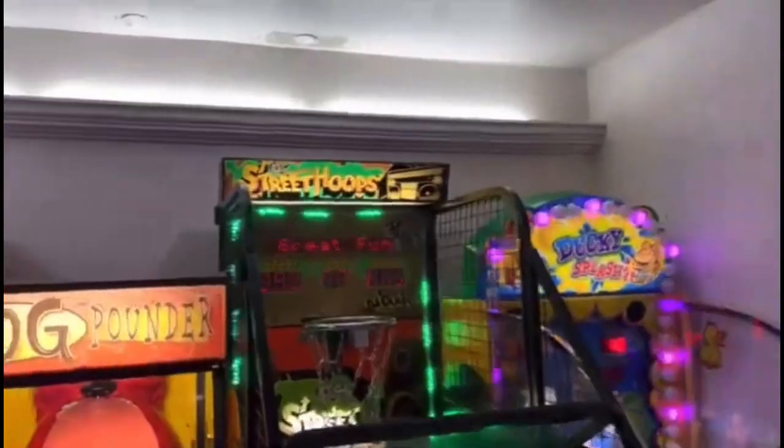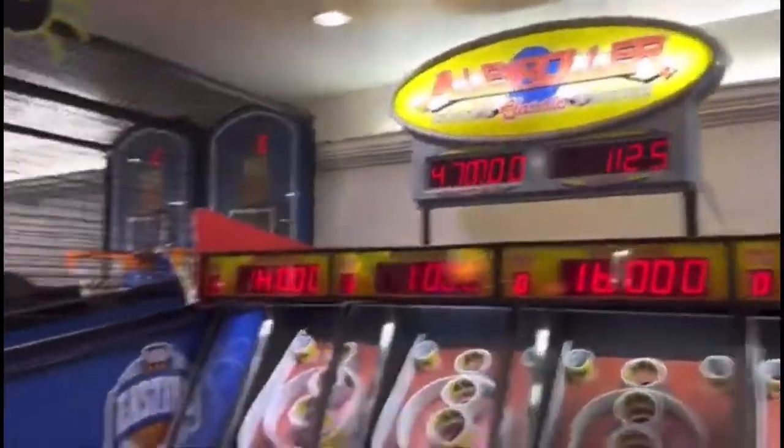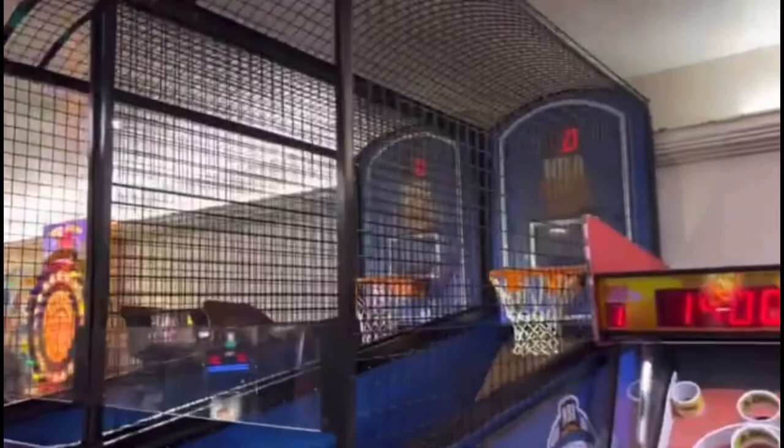Right here is Galaga Assault for $50. Right here is a Ducky Splash, a Chuck E. Cheese Street Hoops, a Dog Pounder, Milk Jug Toss, some Alley Rollers, some NBA Hoops. Right here is the NOS racing game — there's two of those.